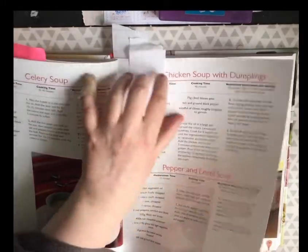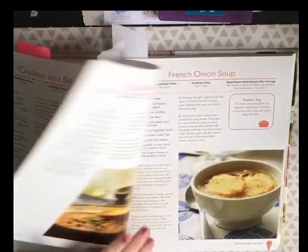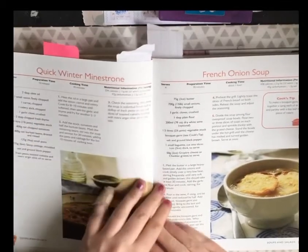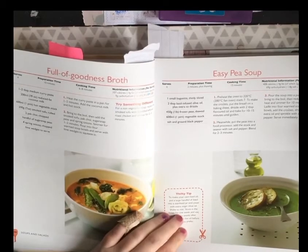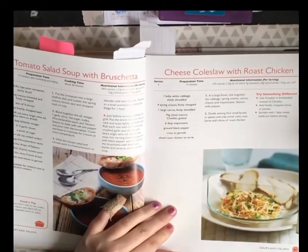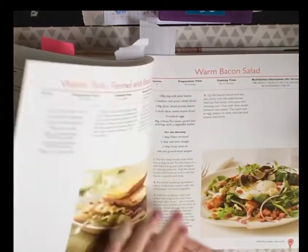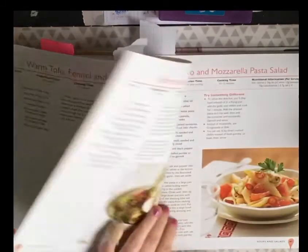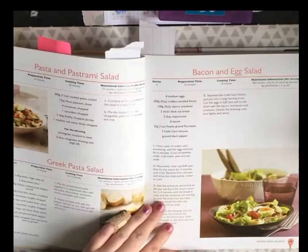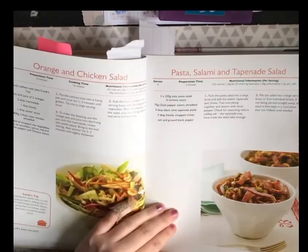There's also chicken and coriander soup — one of my favourites — quick winter minestrone, and I'm definitely coming back to this book for soups. Then salads: cheese coleslaw with roast chicken, smoked mackerel citrus salad, warm bacon salad — I've tried that before, it's nice — warm lentil and egg salad, tomato and mozzarella pasta salad, Greek pasta salad, bacon and egg salad, easy chicken salad, chicken Caesar salad, orange chicken.